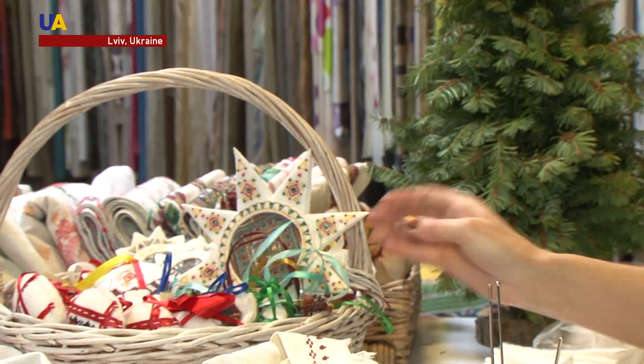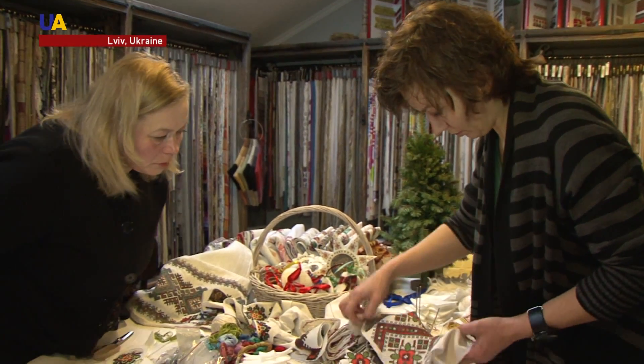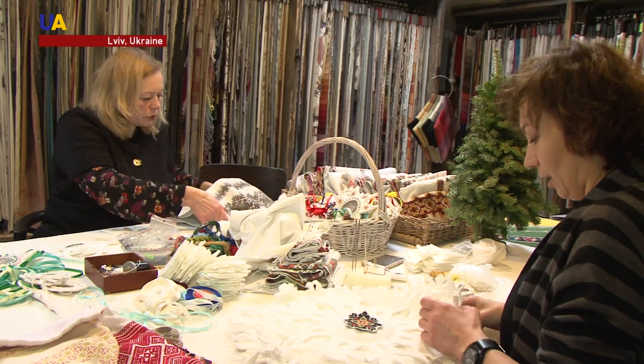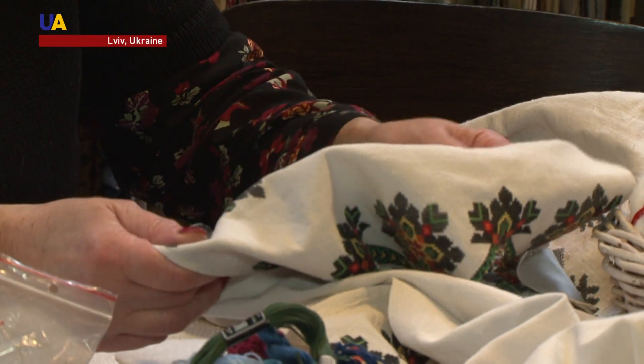Here is a star for the top of a Christmas tree and some soft rabbits. Designers Dana and Jana create unique Christmas decorations. The embroidered elements they use give them a special traditional Ukrainian flair. The designers use old embroidered clothing to make their ornaments.